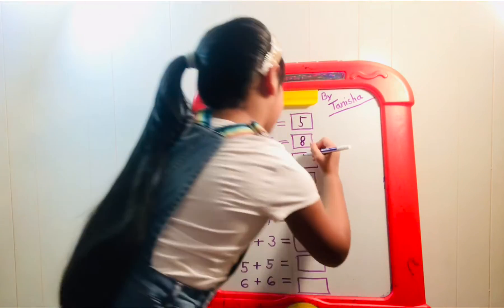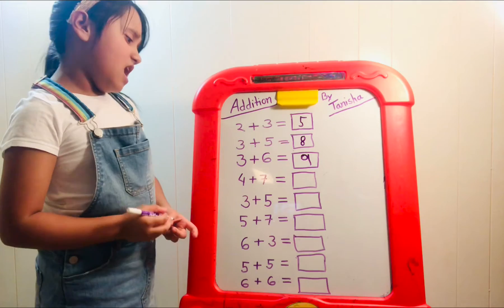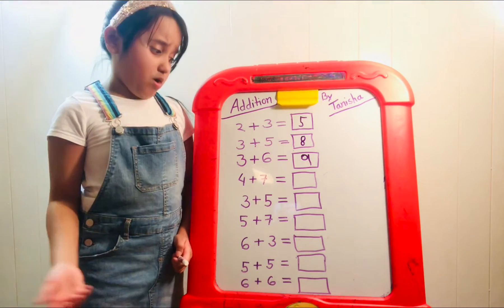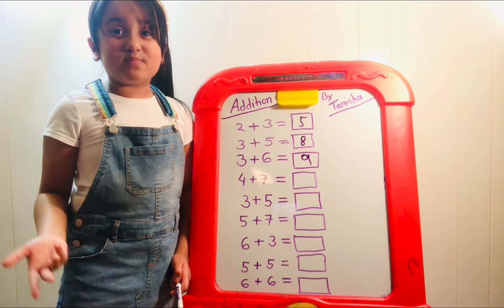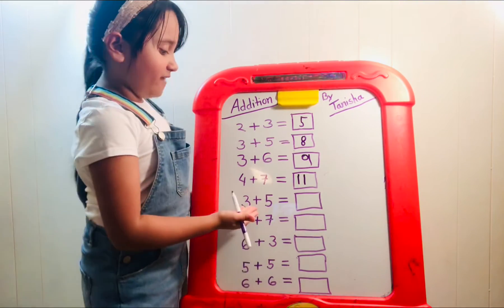Now we have four plus seven. Let's take the biggest number, seven. Now we have seven in our head. Let's add four more: eight, nine, ten, eleven. That must mean the answer is eleven.